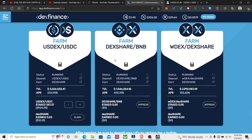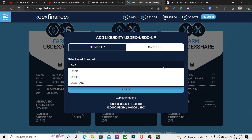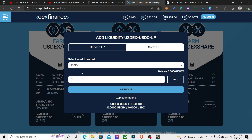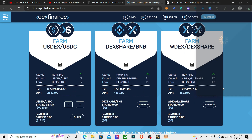I'm going to show you how to do this real quick. To get some of these liquidity tokens, you can zap in with USDC, BNB, USDX, or DEX share. I have a little bit of BNB — I'll just put in 0.1 to zap in. And there we go, we're going to zap in.